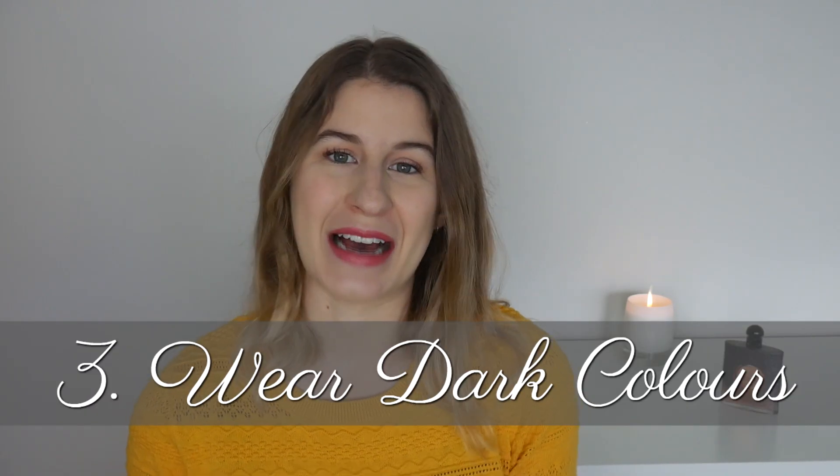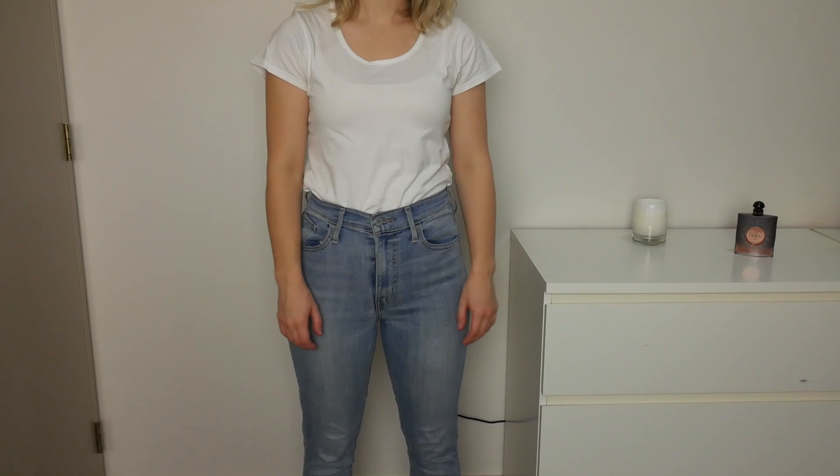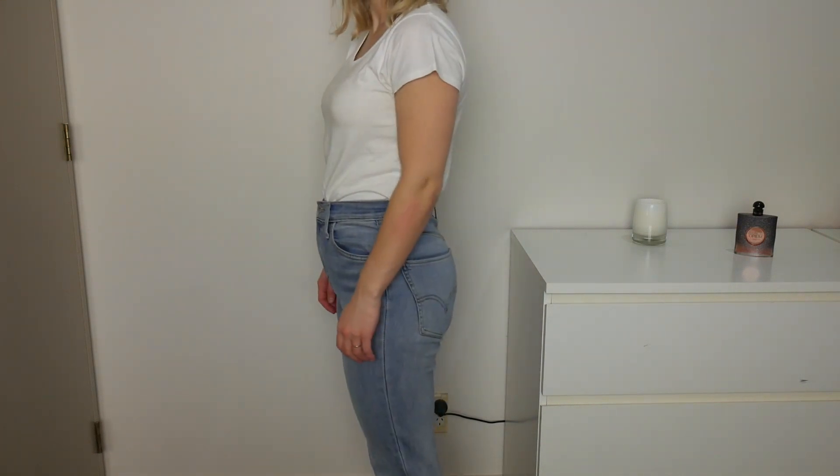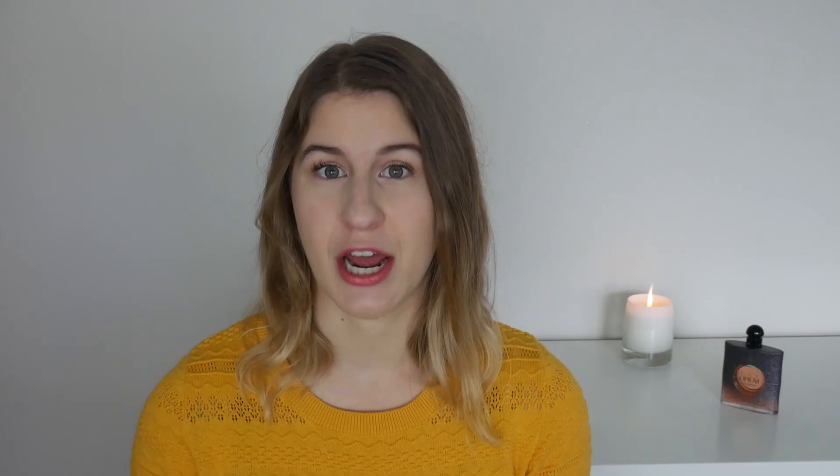Tip number three is to wear dark colours. This tip is more about the way it looks rather than feeling comfortable, so if you don't worry about how bloating looks, just ignore this one. But if you want to look like you do when you're not bloated, this tip can help. Light colours draw more attention — it's the same as makeup: you highlight features you want to bring out and contour features you want to look smaller. Dark colours cover things up more, and because you can't really see shadows in dark clothing, even tight dark clothing won't make bloating as noticeable.